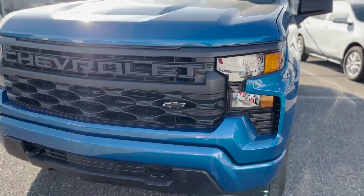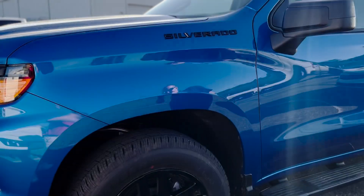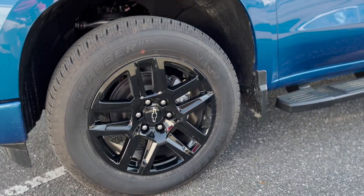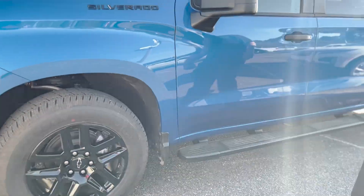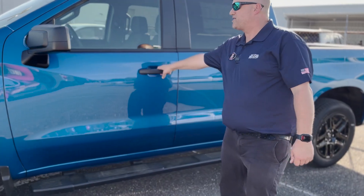This beautiful glacier blue metallic paint job looks really good. The black lettering where it says Silverado on the nameplates, beautiful 20-inch black wheels, black mirrors, black door handles, black running boards — this thing's pretty clean.